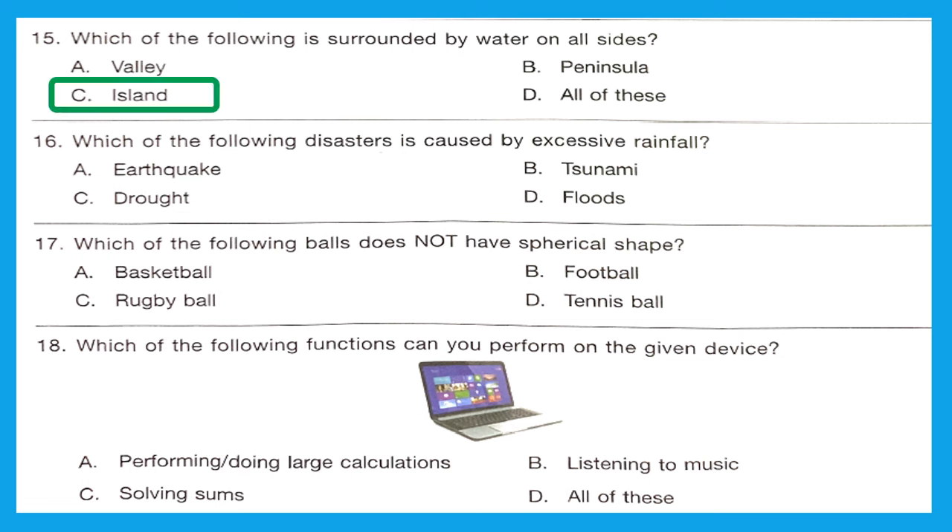Question 16: Which of the following disasters is caused by excessive rainfall? The right answer is Option D — floods. Question 17: Which of the following balls does not have a spherical shape? The right answer is the rugby ball, Option C. A rugby ball used in rugby union is a prolate spheroid — essentially elliptical in profile.